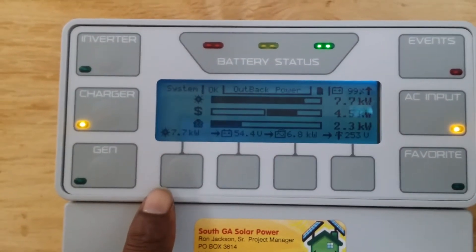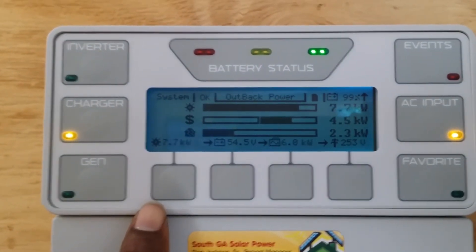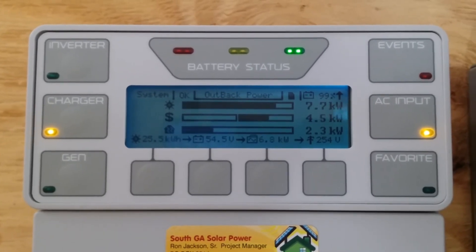Today it has produced over 25.5kWh. It's hot.